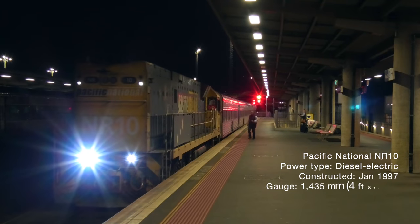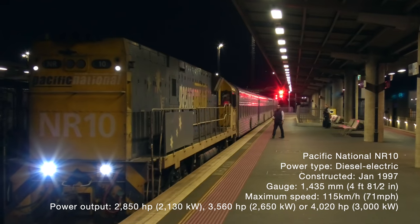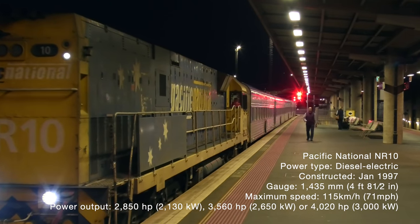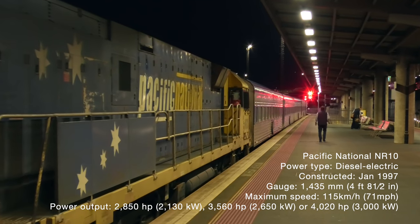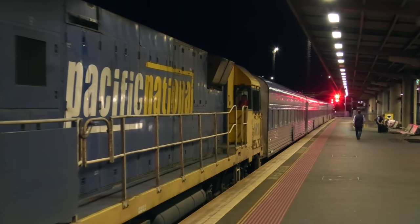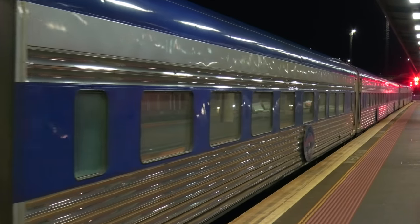The locomotive hauling the Overland today is Pacific National NR10 — a standard gauge diesel-electric locomotive with a maximum speed of 115 km/h. The NR-class were the first locomotives in Australia to have variable horsepower, meaning the power output of the engine had three different settings, making the NR-class the most fuel-efficient locomotives in Australia.